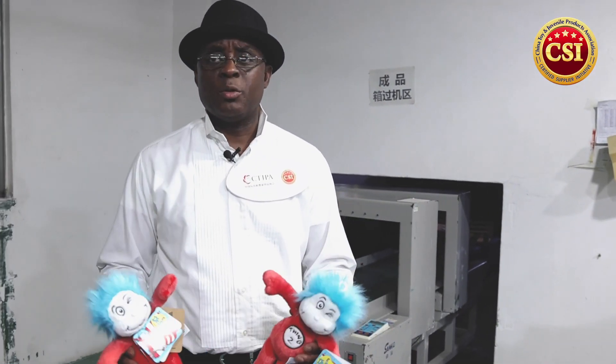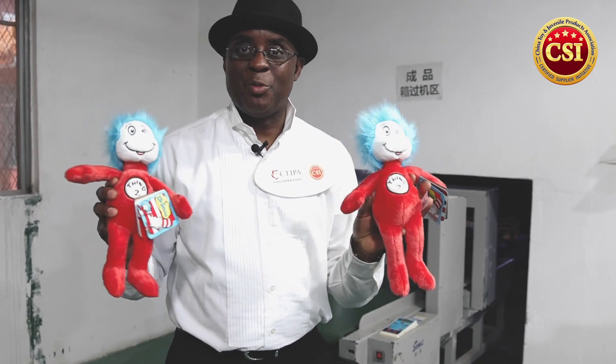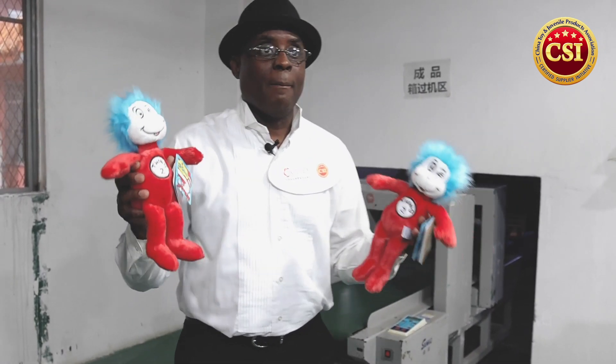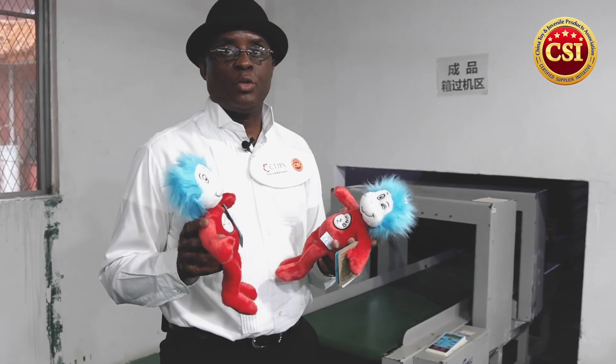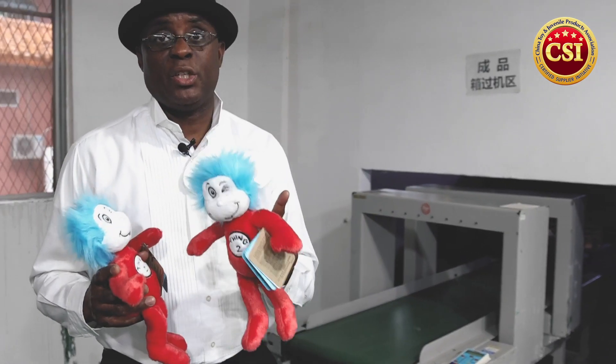We're in Dongqi's quality control section where they do very intensive quality control to find needles in their baby toys. They have five methods they utilize. Here we have a Dr. Seuss 'Thing One' and 'Thing Two' plush toy — we're going to use these to illustrate how important the testing is.